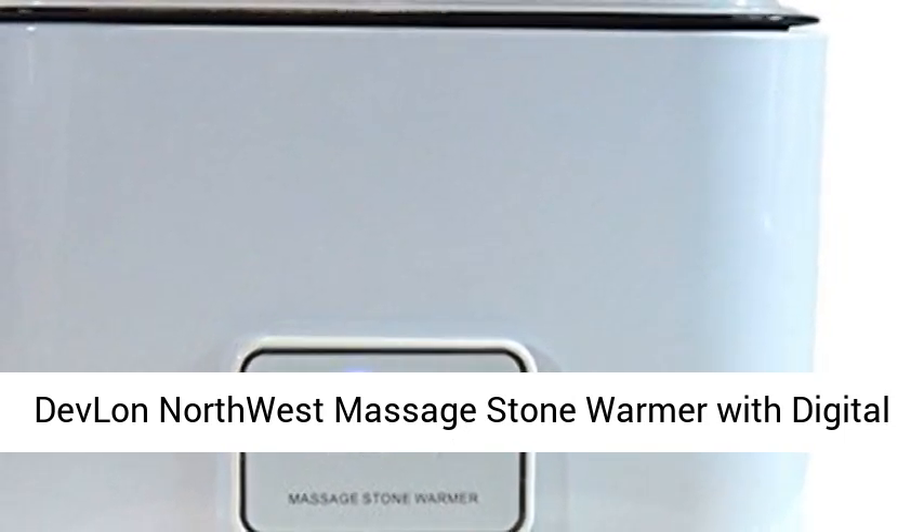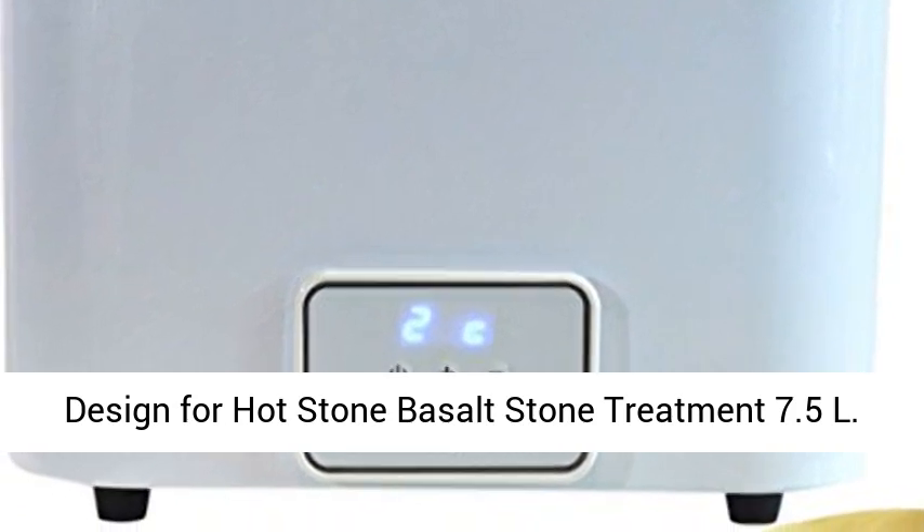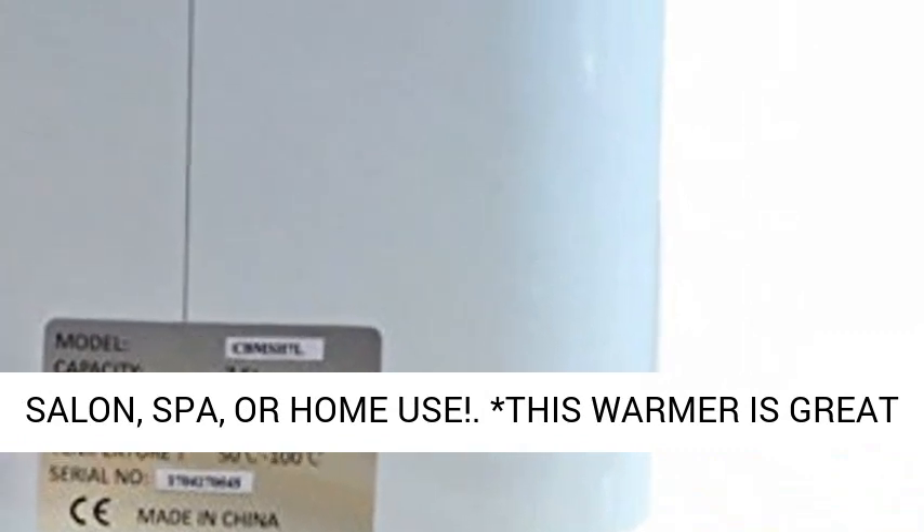Devlon Northwest Massage Stone Warmer with Digital Design for Hot Stone Basalt Stone Treatment, 7.5 Liters. Our Massage Stone Warmer is perfect for any salon, spa, or home use.